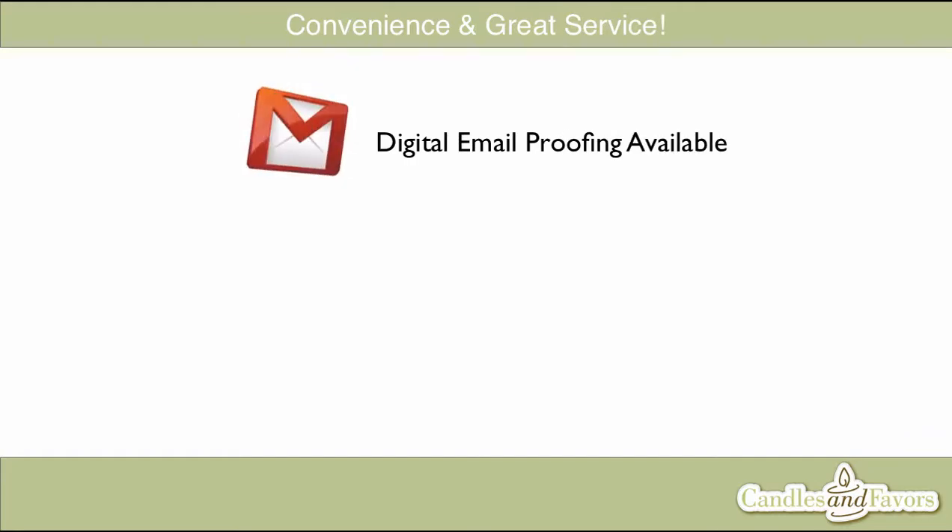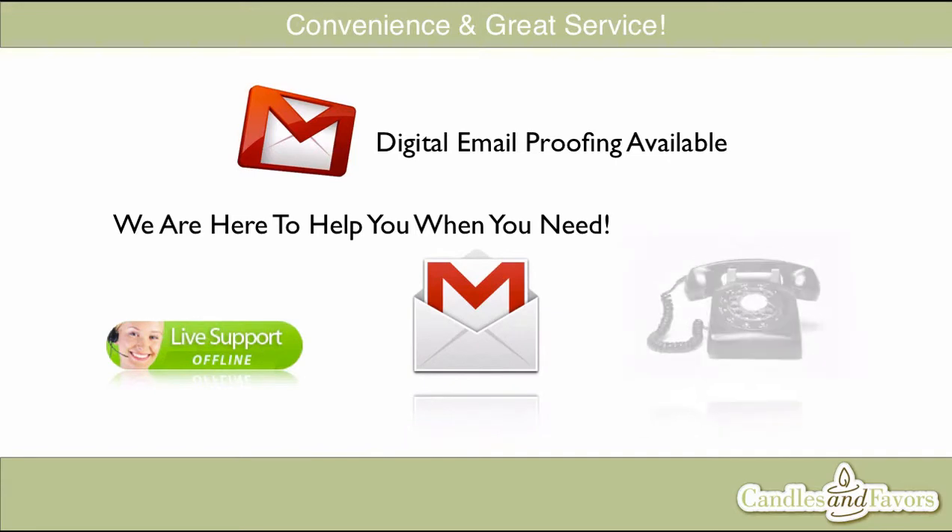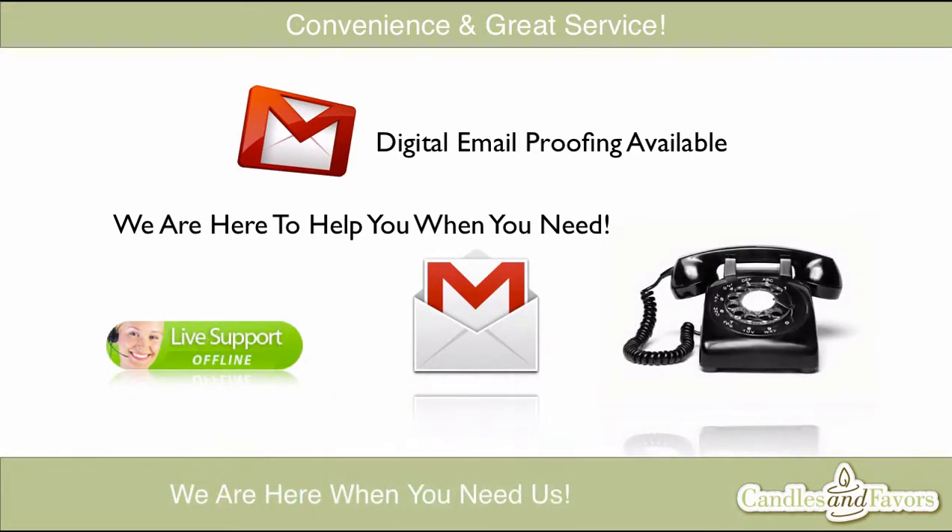If you need help, have questions, or want planning advice, we're here when you need us. You can chat with us, send us an email, or give us a call by phone with our toll-free number, and our team will be happy to answer any questions you may have.